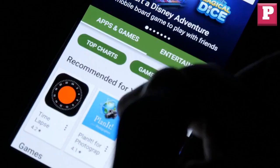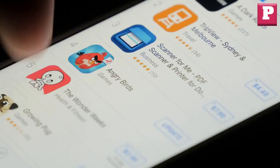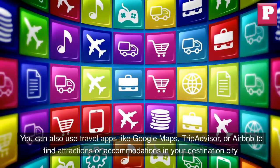Use mobile apps. Many airlines and airports have mobile apps that can help you stay updated on your flight schedule, track your luggage, and find airport amenities. Consider downloading these apps before your trip to make your travel experience more seamless and stress-free. You can also use travel apps like Google Maps, TripAdvisor, or Airbnb to find attractions or accommodations in your destination city.